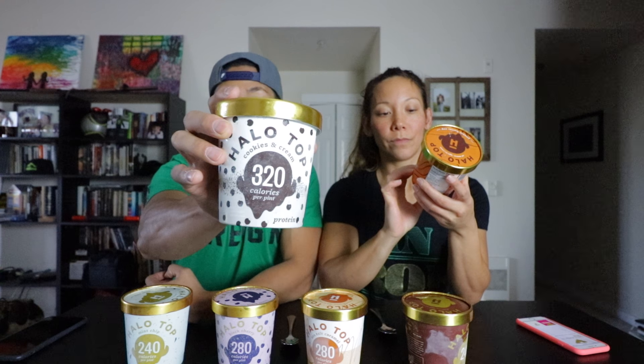What is Halo Top ice cream? Well, it's a lighter ice cream. This still has dairy in it. However, it's very macro-friendly. All natural ingredients, low calorie and low sugar and high protein. It looks like all the Halo Top ice creams have exactly how many calories are in the whole thing displayed on them.